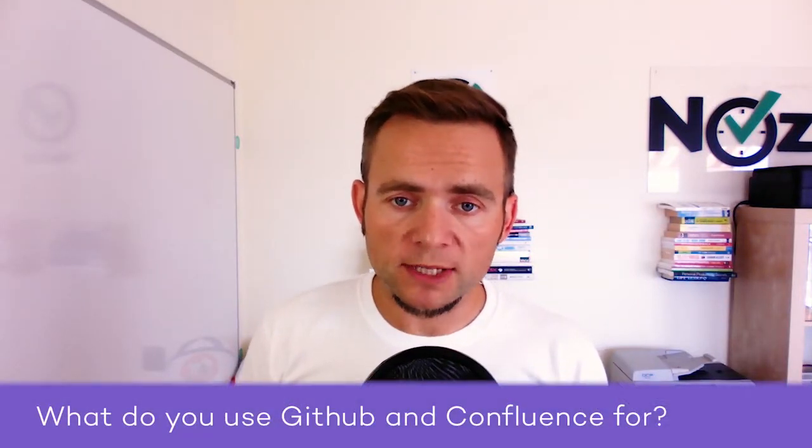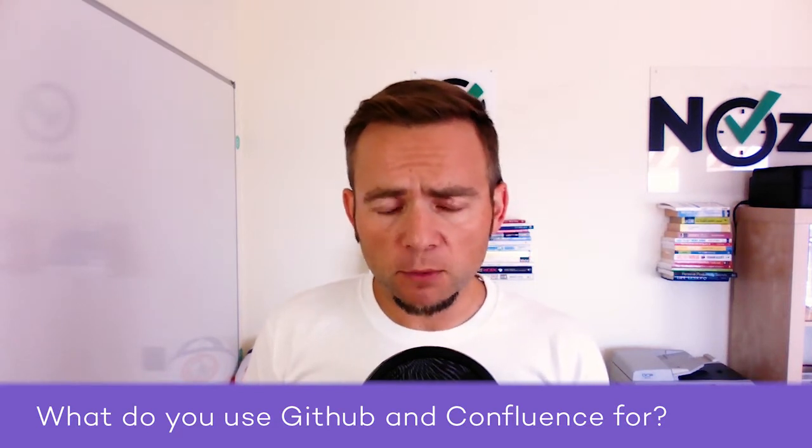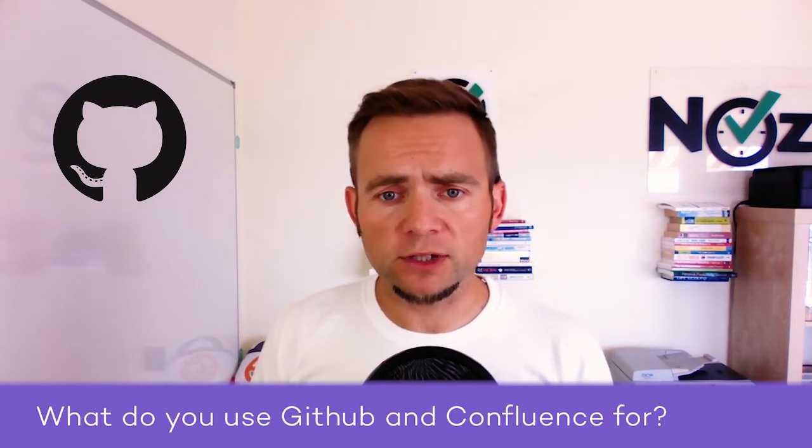Today another question about apps we use and why we use them — this time about GitHub and Confluence. GitHub is for code. We put code on GitHub. We have private repositories where we publish code, and we can't imagine anything else because it's really, really good for collaborative working on code and we are a software company.